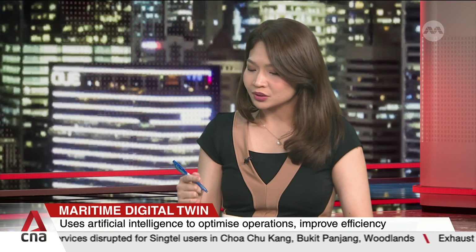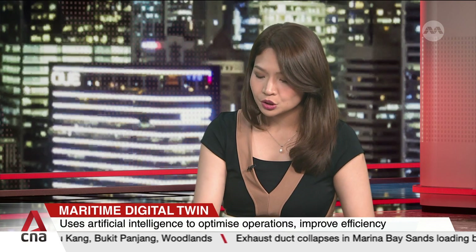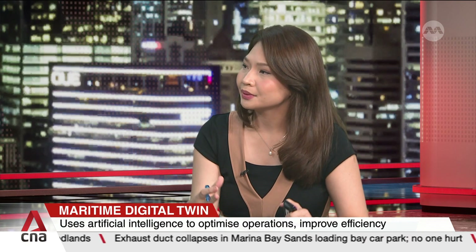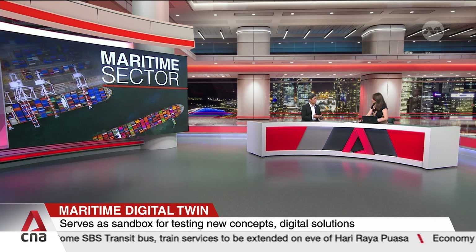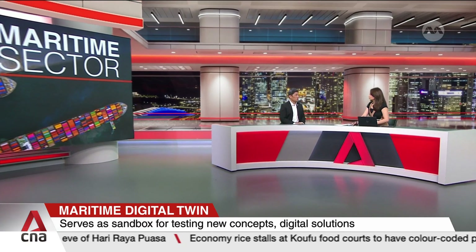The model will be trialed in the second half of 2025 and rolled out to the wider industry progressively. How will the Digital Twin help Singapore's status as a maritime hub? We're not just waiting for the second half — we've already started talking to several companies who are very keen to work with us. As more companies take advantage of the Digital Twin and availability of data, they'll be able to make their operations more effective.